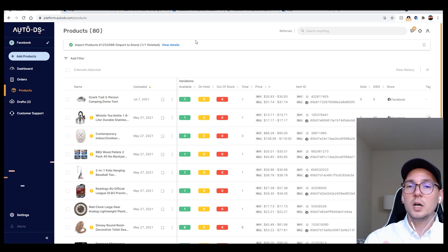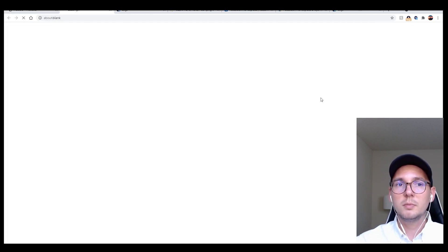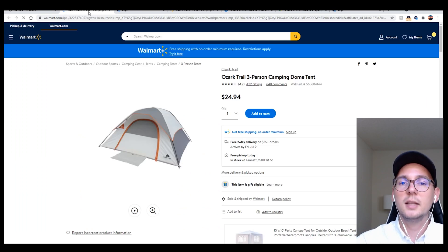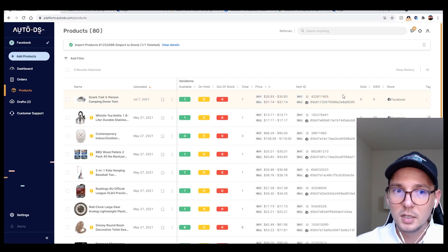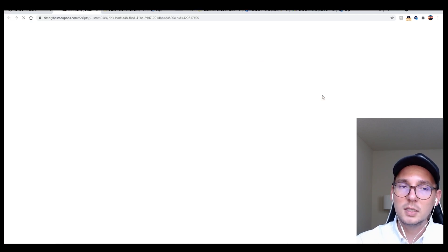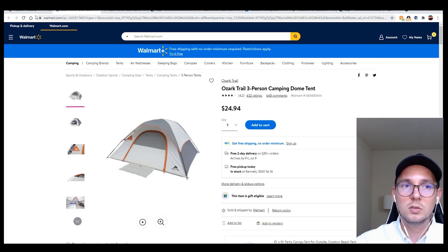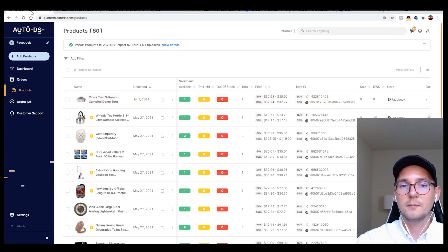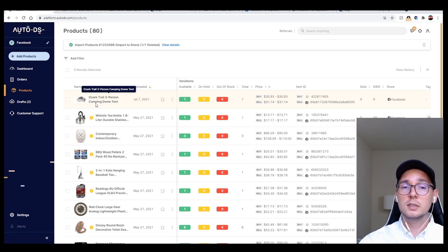Once you're done with images, description, and title, click 'Save and Import' and your item will get imported into the Products tab. The Products tab is basically a list of all your items — like a tracking sheet that shows you where items are on your Facebook Marketplace and where they are on your supplier website.